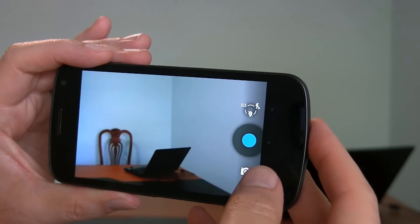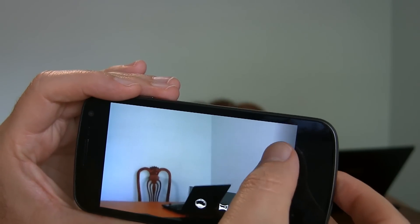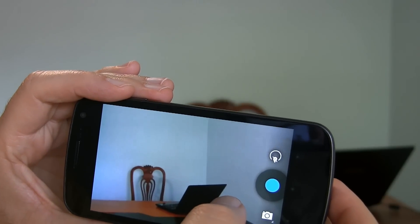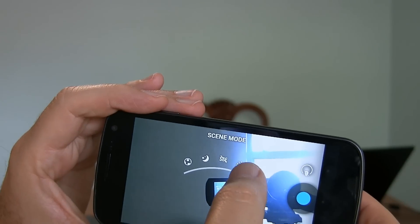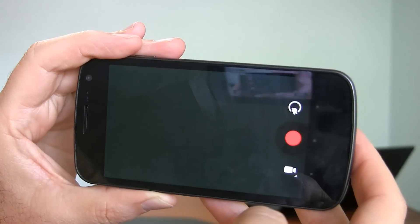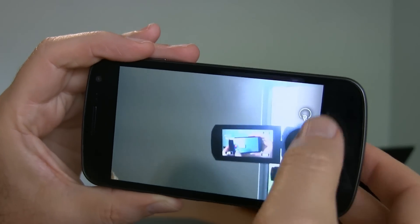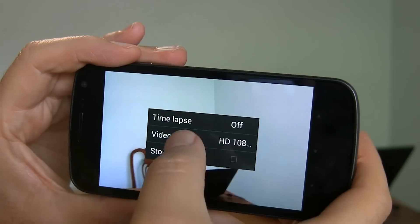There seem to be some new things with camera settings. It's just a different format for how you get into the options — not such a big deal. You can choose scene modes based on the lighting. A couple of bigger changes I noticed are in video mode: there's now a time lapse option. I don't remember that being there before.